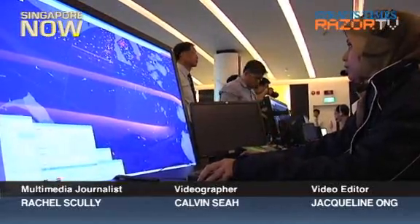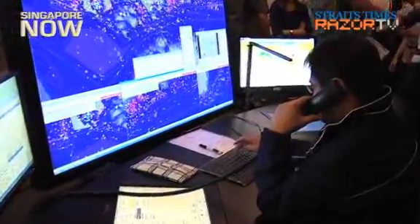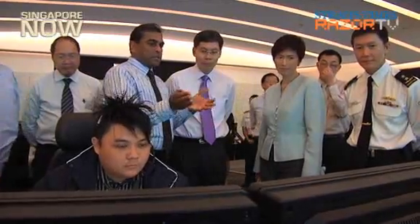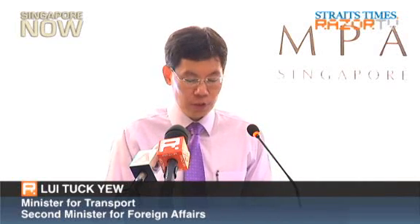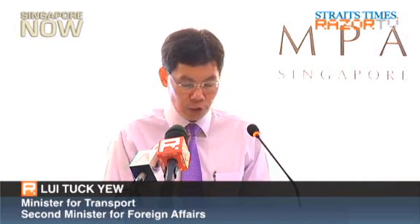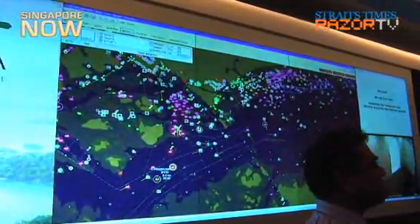Port officers can now track 10,000 vessels or ships at any one time with the new Vessel Traffic Information System, or VTIS. The radar-based computer system was launched by Minister for Transport Lui Tak Yu, when he commissioned the Port Operations Control Centre at the Changi Naval Base on Monday. POCC Changi is fully equipped with the next-generation VTIS, able to monitor nearly 10,000 vessels at any one time — twice the capacity of the current systems.